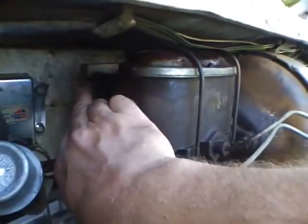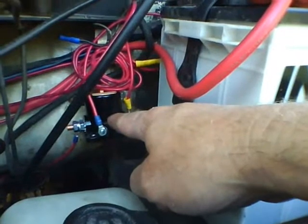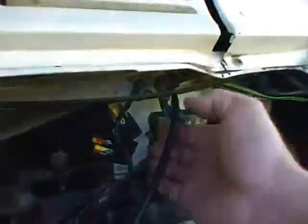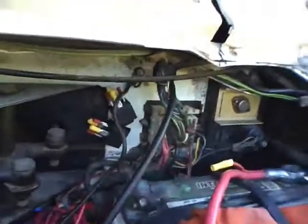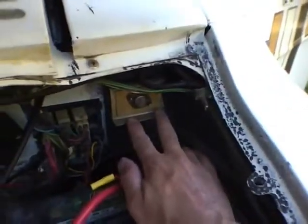New regulator right back there, ballast resistors buried in there. Starter relay right there. This is the house battery charging relay - that's the one I pull the switch with. Two extra relays mounted up there in case I need them somewhere down the road. That's the ignition module for the spark - it all feeds the distributor.